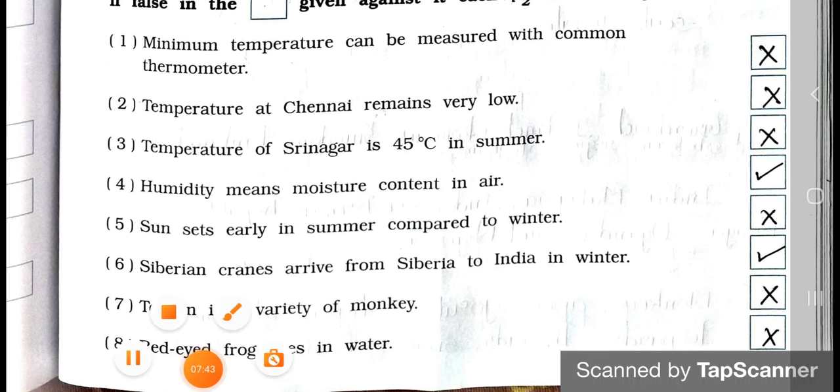Number 5: Sun sets early in summer compared to winter. False. In summer, the sun sets late compared to winter. Number 6: Siberian cranes arrive from Siberia to India in winter. True. Number 7: Toucan is a variety of monkey. False. Number 8: A red-eyed frog lives in water. False.